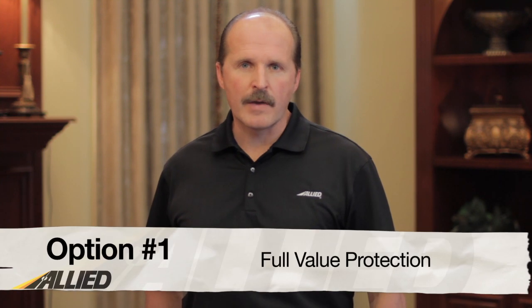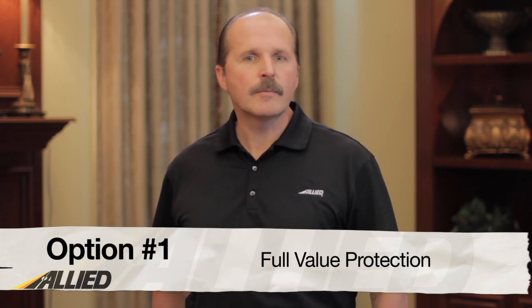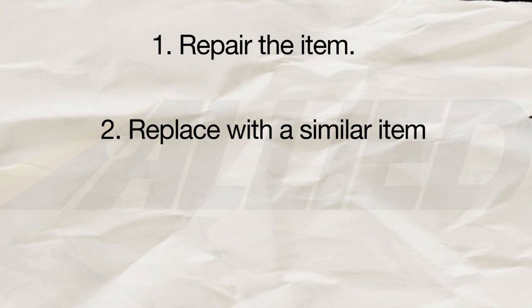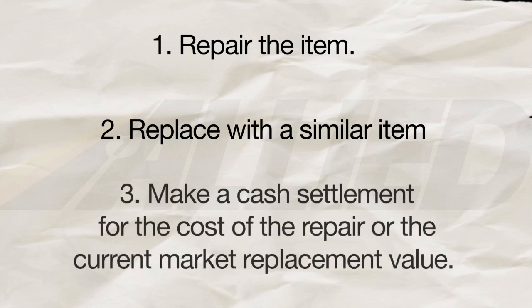The first option is known as full value protection. If you opt for full value protection, your mover is responsible for the replacement value of lost or damaged items that are unable to be repaired. This means that for any item that is lost or damaged, your mover will offer to do one of the following: number one, repair the item; number two, replace with a similar item; or number three, make a cash settlement for the cost of the repair or the current market replacement value.